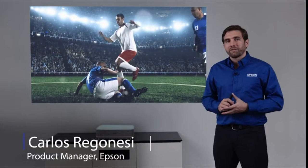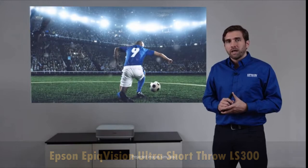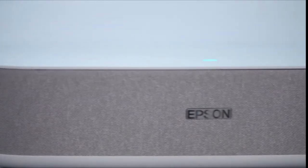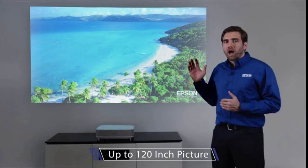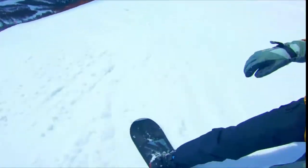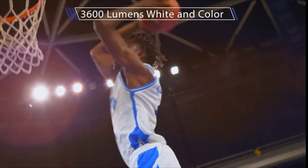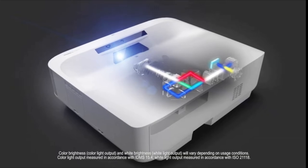I'm Carlos, part of the product management team here at Epson. I'm at Epson's new headquarters in Southern California, excited to show you the new EpiqVision Ultra LS300 Smart Streaming Laser Projector. The most amazing thing about the LS300 is that it can deliver a picture up to 120 inches, enhancing the way you watch your everyday content. This projector pushes 3600 lumens of brightness, both in white and in color, thanks to the 3-chip, 3-LCD technology by Epson.